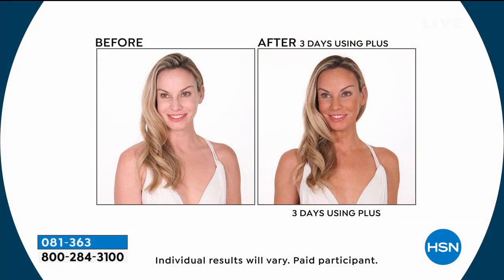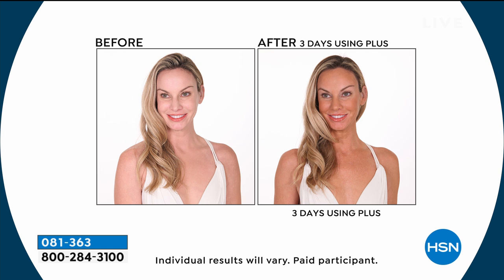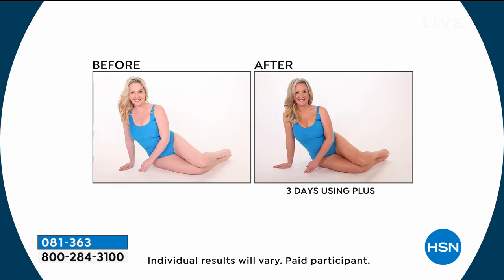Don't forget the express tan — that gives you an instant bronze. We're going to show you how that works. And then you're also getting the self-tanning mist that revives your tan towels so you can use them over and over again, which turns this 18-piece set into maybe 36 pieces. And again, this tan lasts for up to seven days or more.